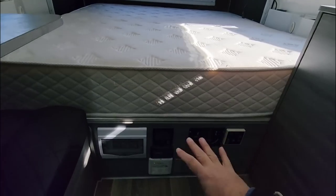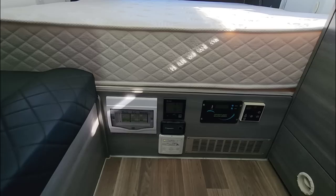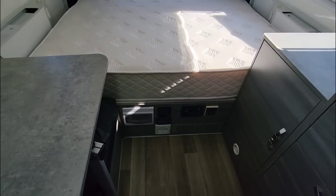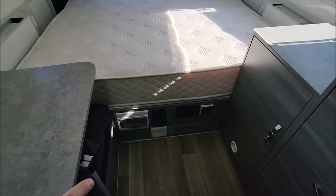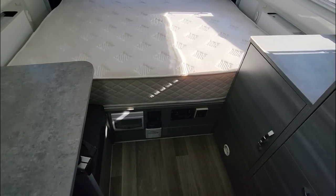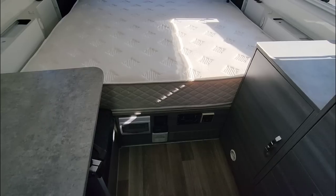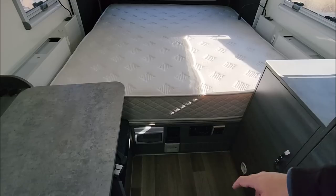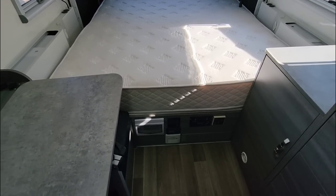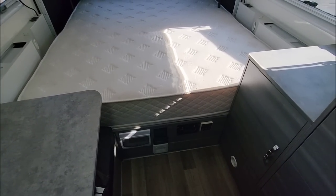Every unit comes stock with a Renogy inverter system — a 2,000-watt inverter so you can run everything off-grid. You have two 300-watt solar panels on the roof and a Renogy solar charge controller. Every Dweller comes stock with 300 watts of solar and three 100-amp-hour batteries. There's also a Truma combi unit that handles both forced-air heating and hot water — it has a small tank and is super efficient.